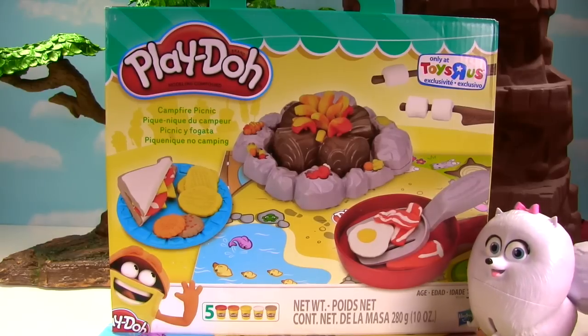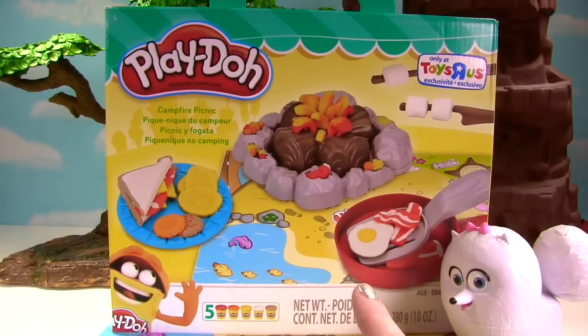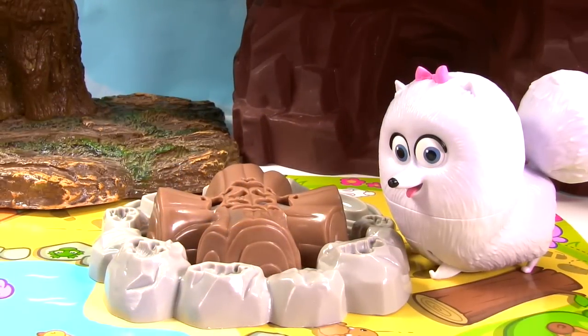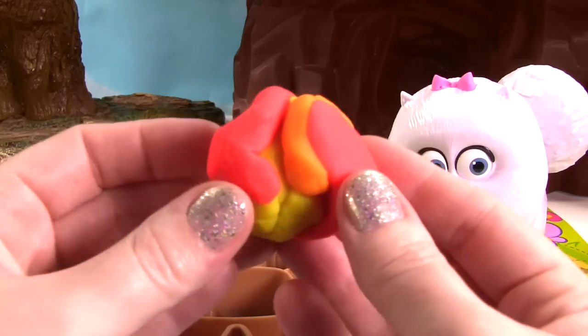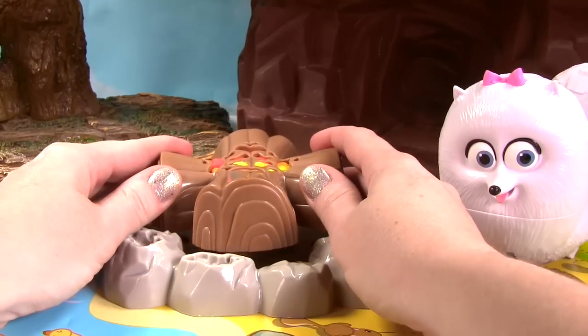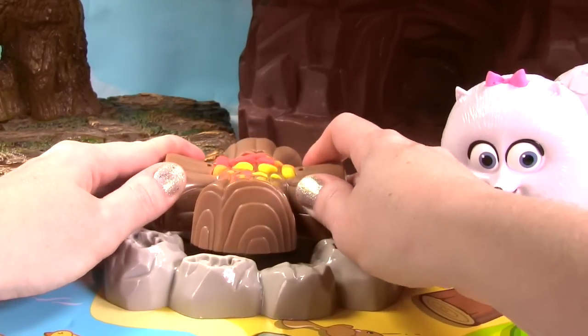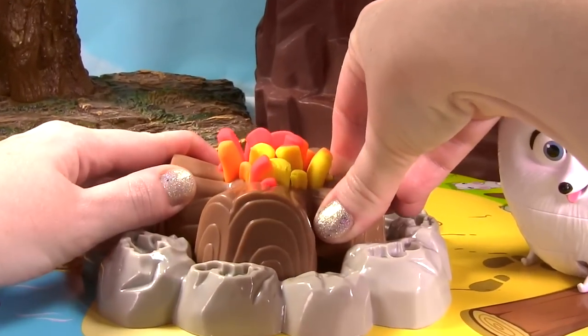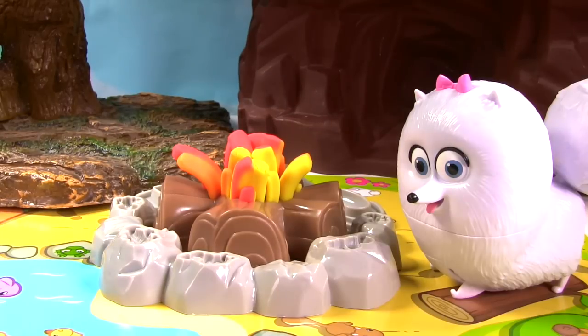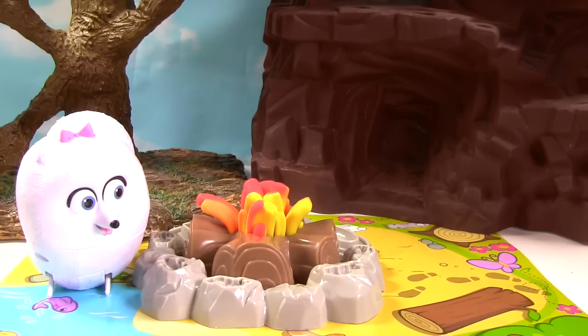Can you help me get it out of the box and help me make a campfire? Yes I can, Gidget! Step one, for a good campfire picnic you need a campfire. So we have red, orange, and yellow Play-Doh. We'll put it right in here. Alright, it's time to make our fire. That looks awesome! It looks good on this side too!